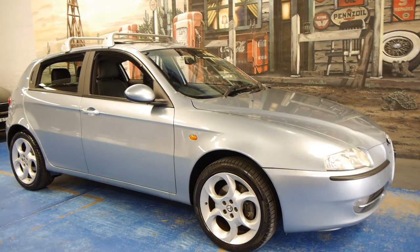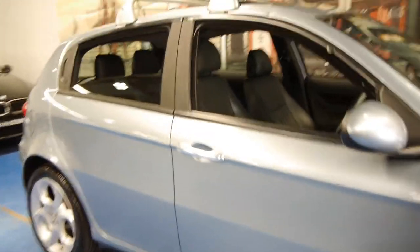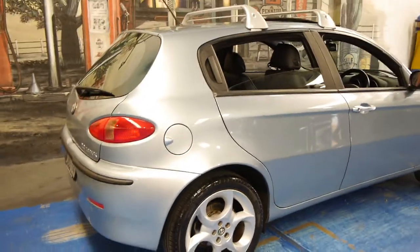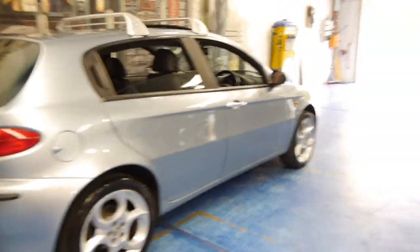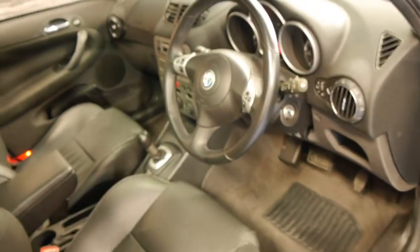Hi and welcome to the Old Timer Car Centre. My name is Philip Tarrant and today we have for you a 2002 Alfa Romeo 147. This particular car has the twin spark engine which is a two litre and it's a Selle Speed. It's got a very good service history and it comes in this beautiful colour combination — light blue with black leather interior.